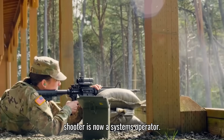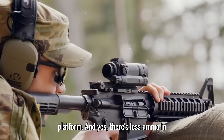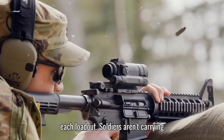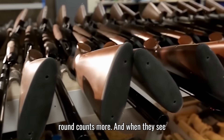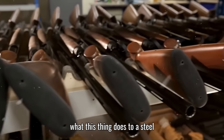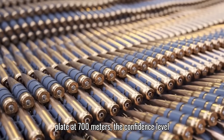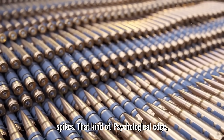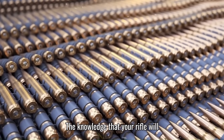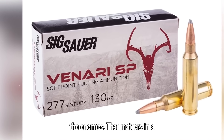The shooter is now a systems operator, managing a full data-driven combat platform. Yes, there's less ammo in each loadout — soldiers aren't carrying hundreds of rounds like before. But each round counts more. And when they see what this thing does to a steel plate at 700 meters, the confidence level spikes. That kind of psychological edge — the knowledge that your rifle will reach farther and hit harder than the enemy's — that matters in a firefight.